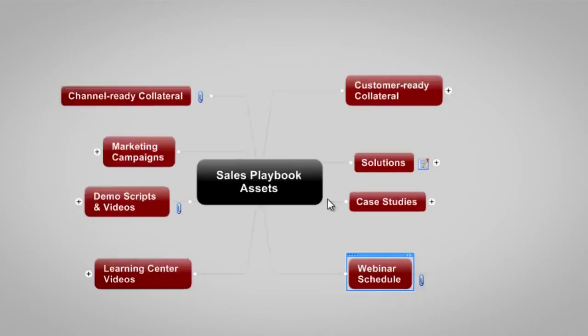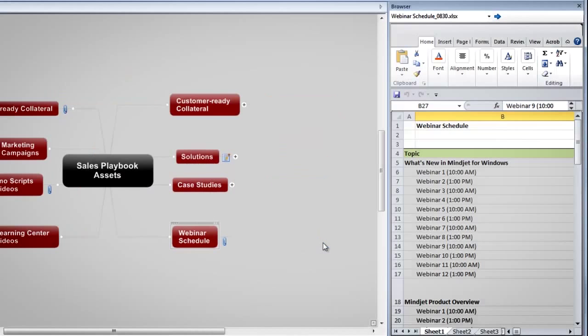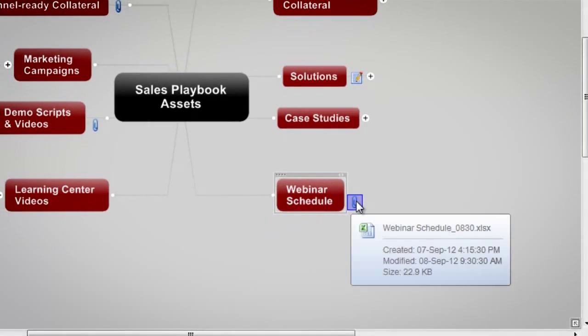I work at MindJet as a video production specialist. That pretty much means that I'm responsible for all the video content that our company produces, for the most part — most marketing videos and most tutorials and instructional videos. We're a software company. We actually have a whole set of software programs. The theme of all of these products is the idea of a virtual whiteboard where you can go through and collect and organize information visually.